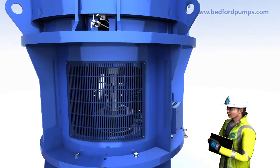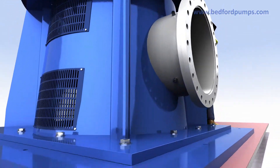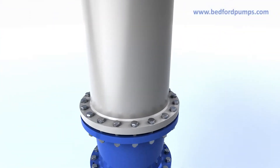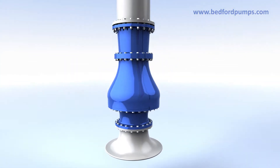Bedford Pumps Limited are world leaders in the design and manufacture of high-capacity vertical turbine pumps. The pumps are available in above and below floor discharge configurations. They are manufactured to ISO 9001 and are UCAS compliant.